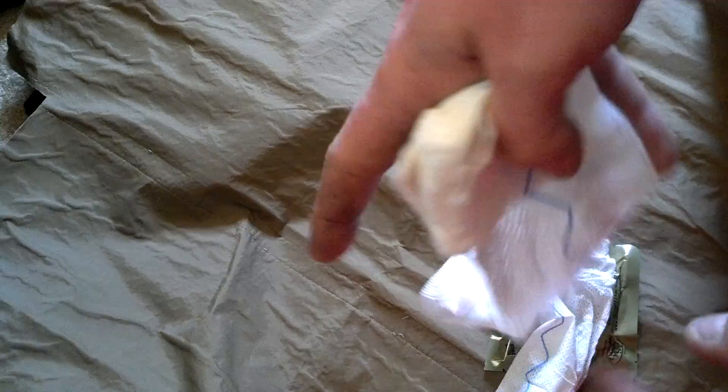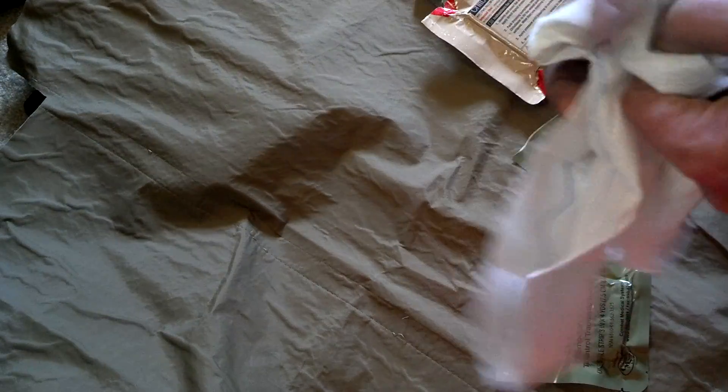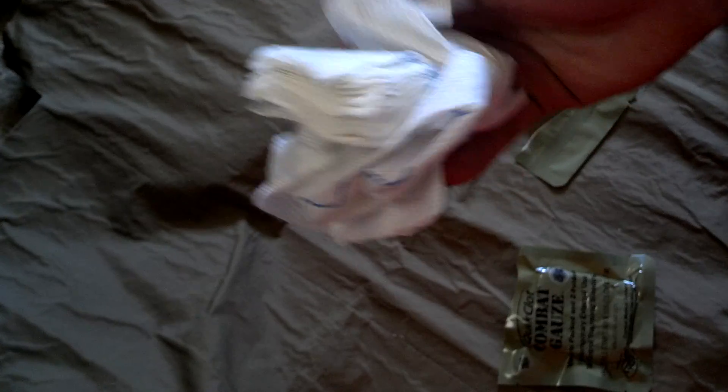All these products are single-use. Don't cut it in half to save some for later — it's single-use. At $40 to $60 a piece, you can understand you're not going to be wasting this on minor boo-boos.